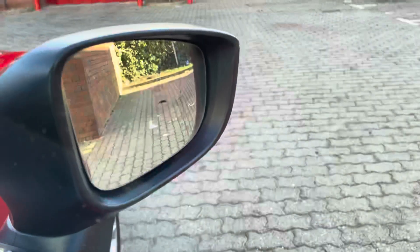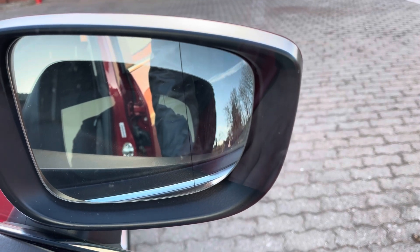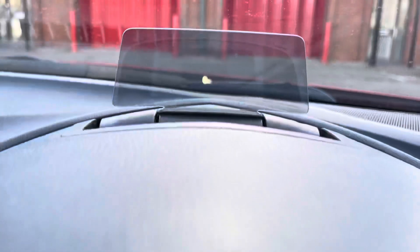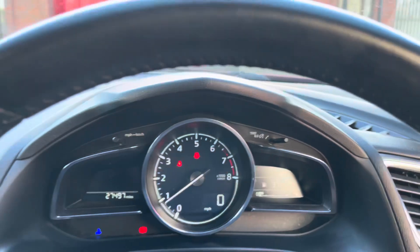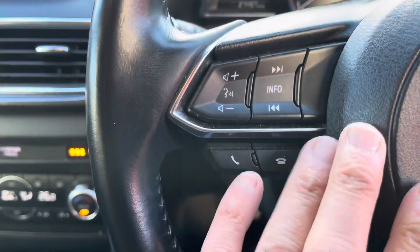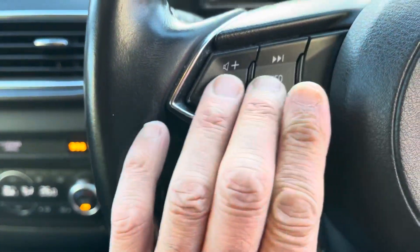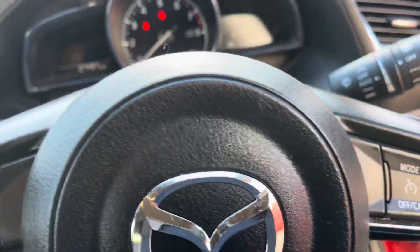Electric front and rear windows, electric power-fold mirrors with an auto-close facility. Bose sound system, this lovely cloth interior. You get a heads-up display showing your speed and sat-nav instructions. This one's done 27,500 miles. You've got a leather-rimmed multi-function steering wheel with all your controls for Bluetooth, infotainment, volume, voice activation, and cruise control.